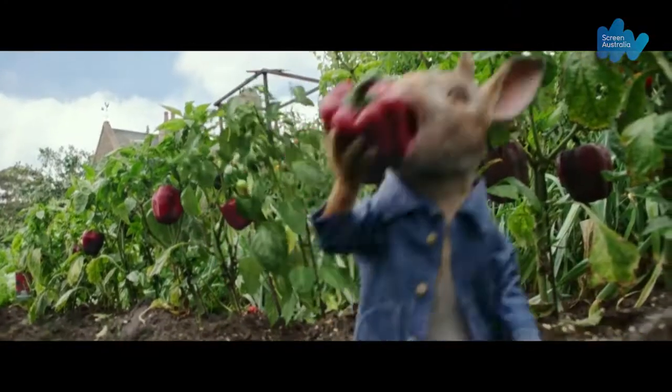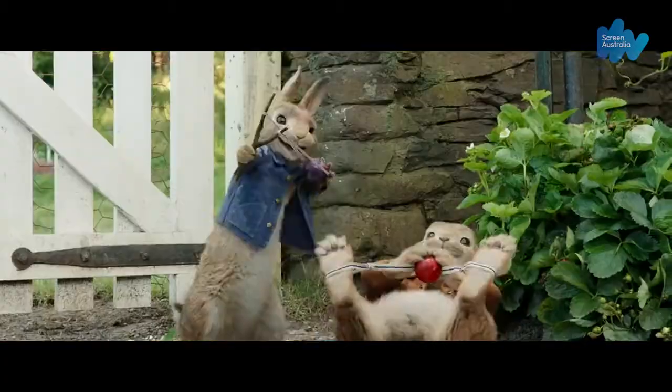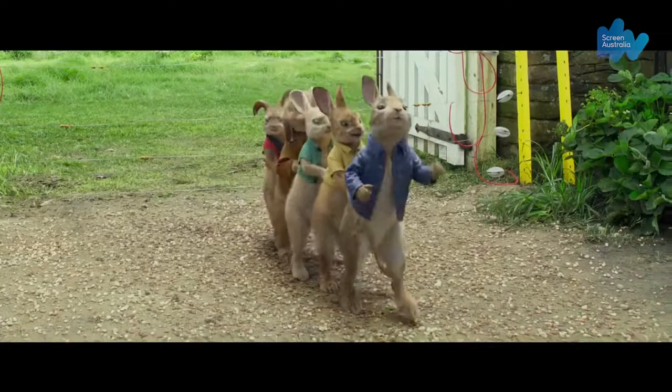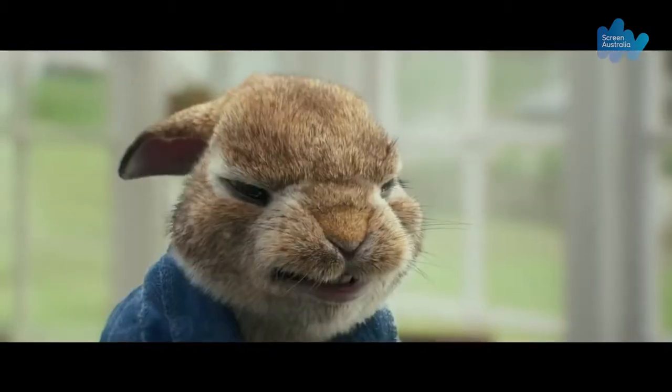I'm really excited for people to see Peter Rabbit and to see the results of the work that we put into it, because I'm really proud of it. I think we set out to achieve something that was photorealistic and integrated, and I think we achieved that goal. As the director, Will Gluck, says — you forget that you're watching animated rabbits after five minutes and you see them as just characters in the film, which I think is fantastic. I think it's exactly what we wanted.